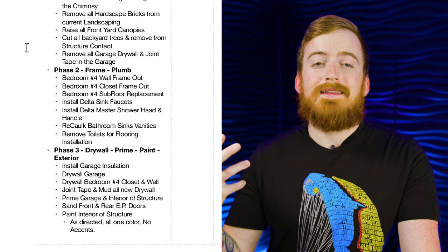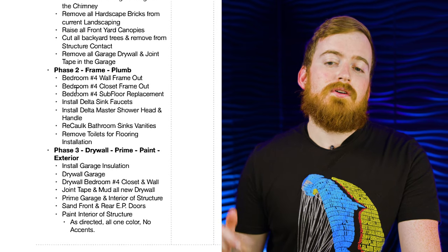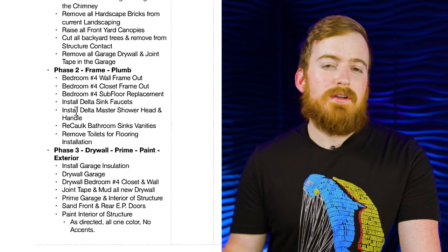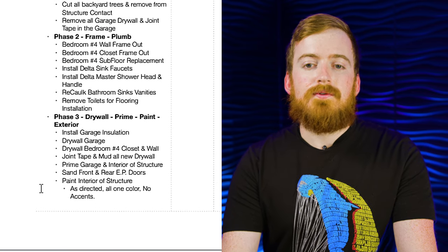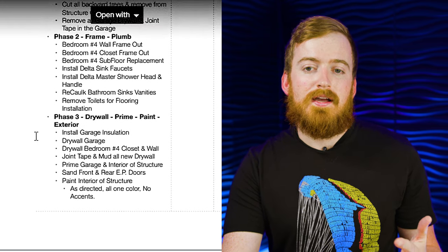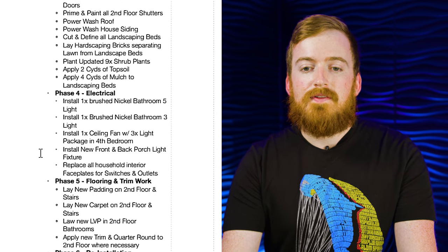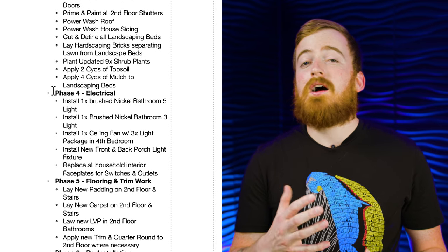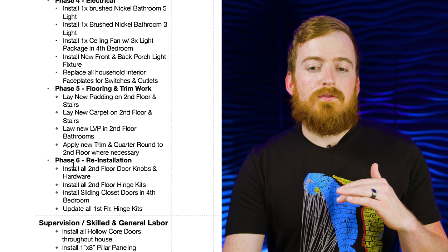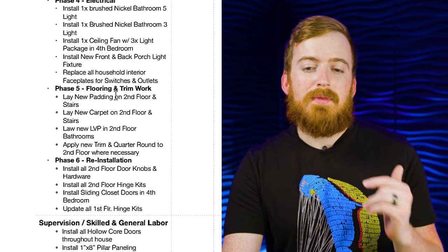Phase two was framing and plumbing. We walled in that loft to add value by creating a fourth bedroom, and had to install new sinks in the bathrooms as well as reconfigure vanities and tubs. Phase three was drywall, paint, and exterior — you can pause and read through all of that if you want. Phase four was electrical, where we upgraded fixtures to brushed nickel. For flooring and trim, we did LVP as well as new carpet upstairs and paint.